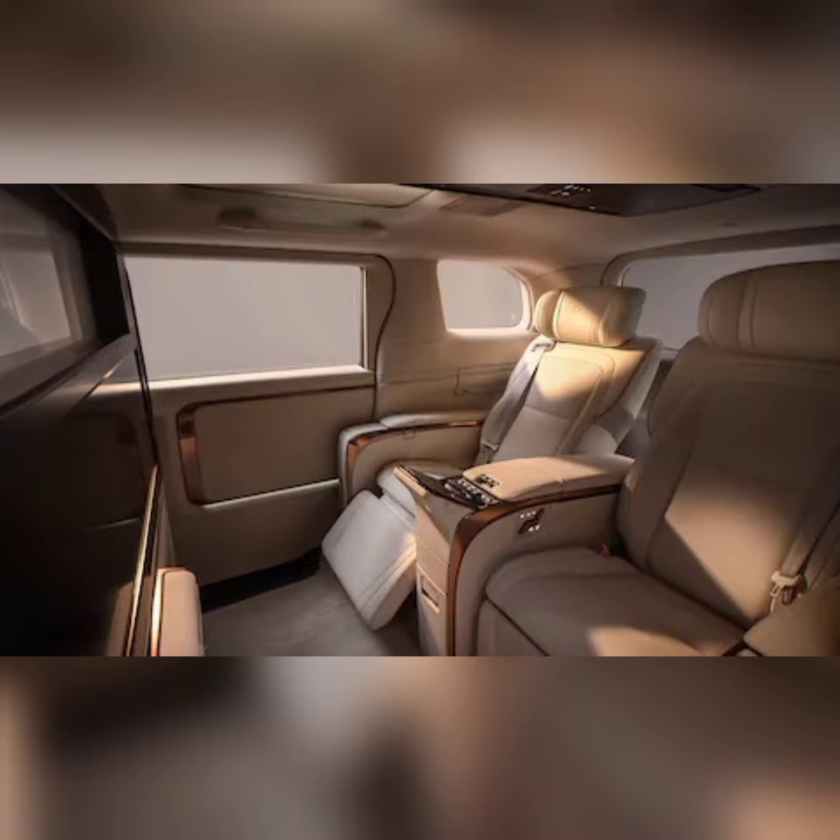Who needs a rooftop tent when you've got these seats? They allegedly combat head sway to create a stable line of sight while reducing low-frequency vibrations, and they contain two types of shock-absorbing materials to help cushion occupants.